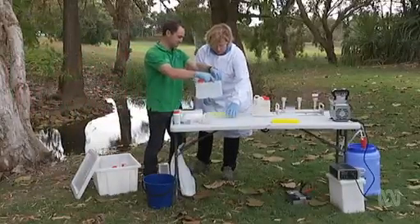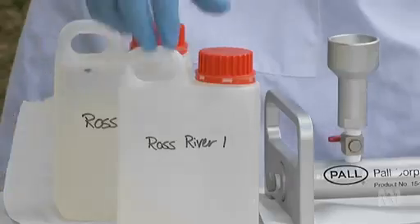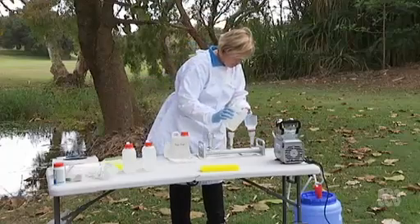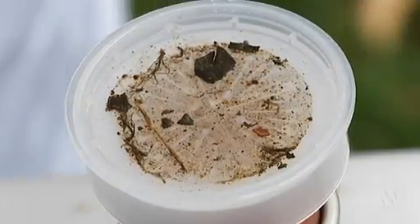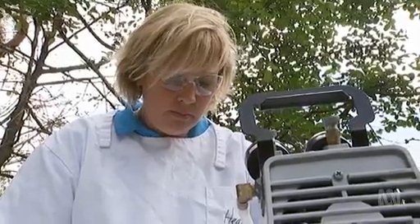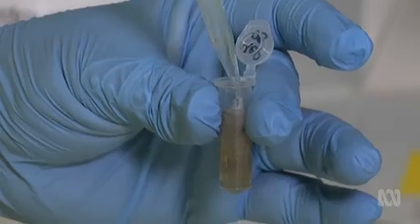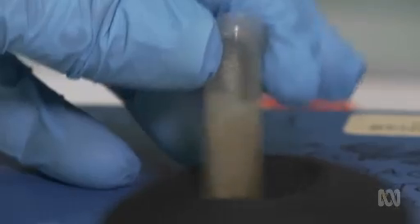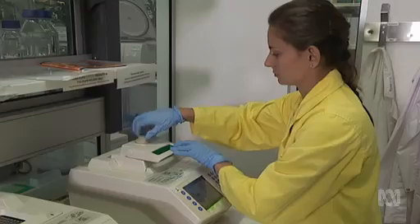Aquatic geneticist Dr. Dean Jerry and his team have developed a technique which can extract and identify DNA from all species of tilapia in a water body, just days after they arrive. All we do is filter the water — the vacuum pump essentially draws the water through that filter membrane, and any cells or biological material in that water get trapped on it. Back in the lab, DNA is extracted by dissolving the cells on the membrane into solution.